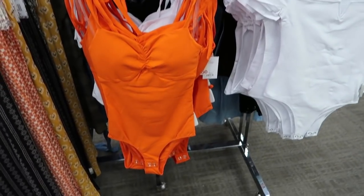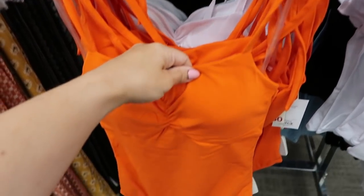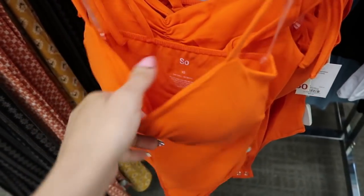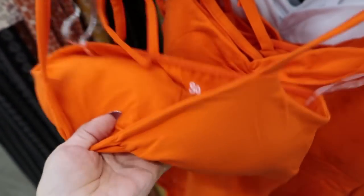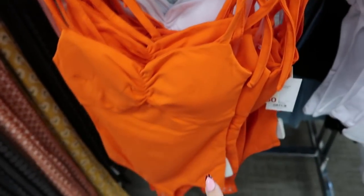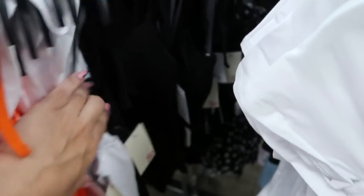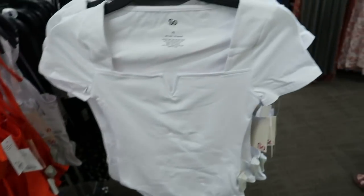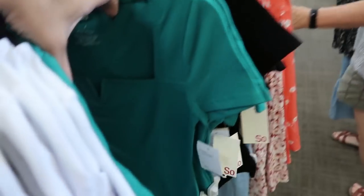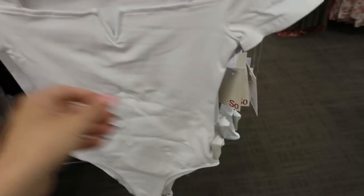Some new bodysuits from Sew — over here is a tank top style with a little bow detail on the sleeves and it feels like there's some padding in there. It comes in orange, white, and black, and these are normally $24. Then over here we saw the green one in the last video but it also comes in black and white, also normally $24.